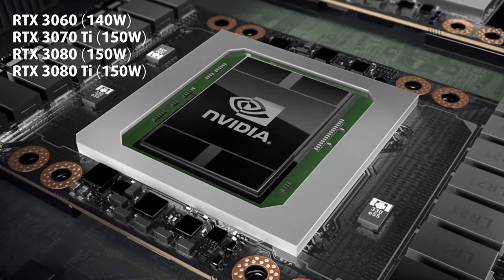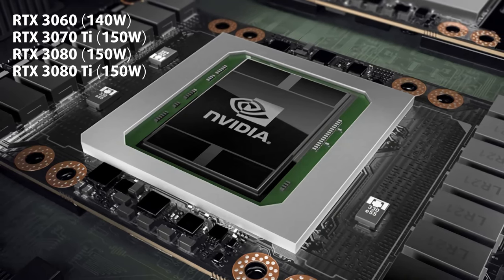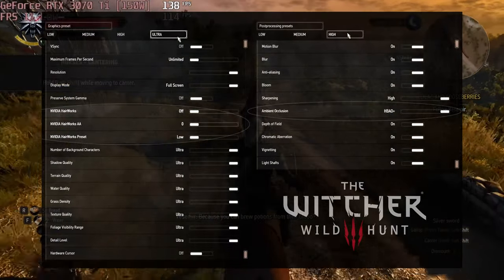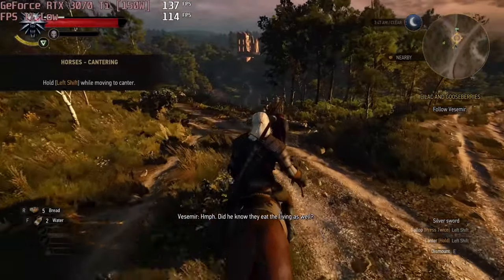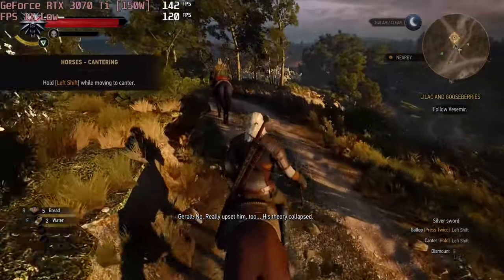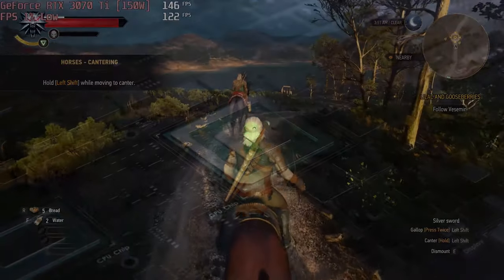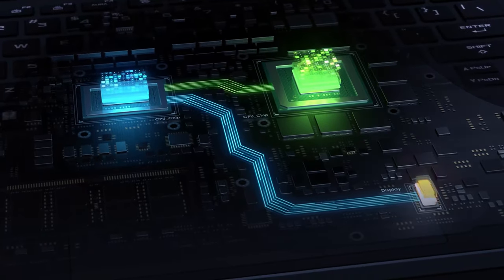Although the G533 can be ordered with up to an RTX 3080 Ti, we tested a more affordable configuration with the 150W GeForce RTX 3070 Ti. It's powerful enough to run games like The Witcher 3 at ultra settings with about 150FPS on average. You can bring the resolution up to QHD or 4K and still get good framerates and smooth gameplay. All configurations come with MUX switches, so performance is unleashed even with the internal screen.